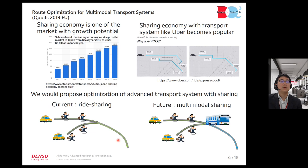Current ride-sharing is ride-hailing. The future multimodal sharing uses taxis and buses — small and large vehicle combinations.